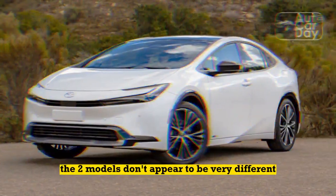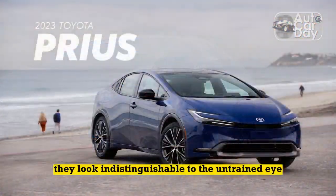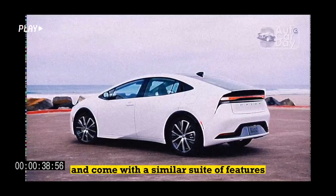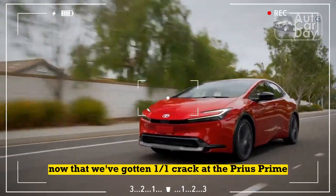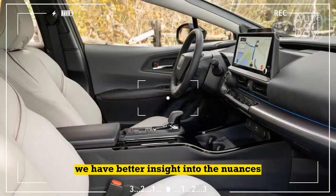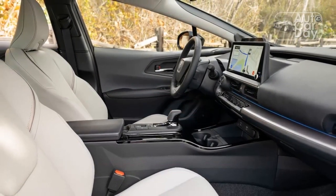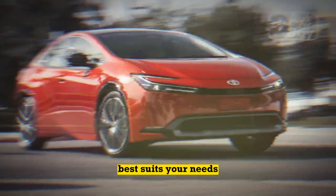On the surface, the two models don't appear to be very different. They look indistinguishable to the untrained eye, have identical interior volumes, and come with a similar suite of features at equivalent trim levels. Now that we've gotten a first crack at the Prius Prime and have tested the Prius Hybrid, we have better insight into the nuances of these electrified hatchbacks. Read on to see which version of the 2023 Toyota Prius best suits your needs.